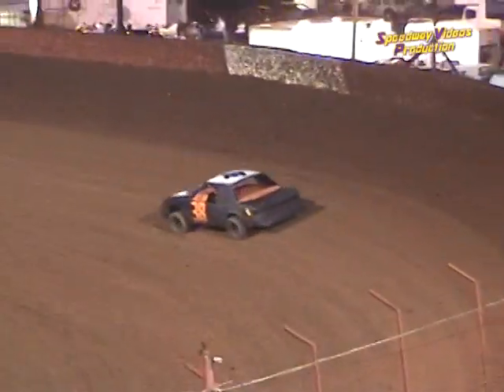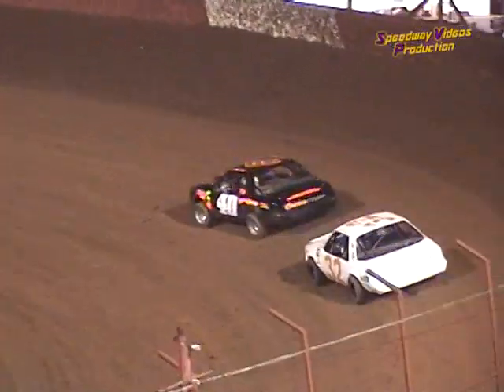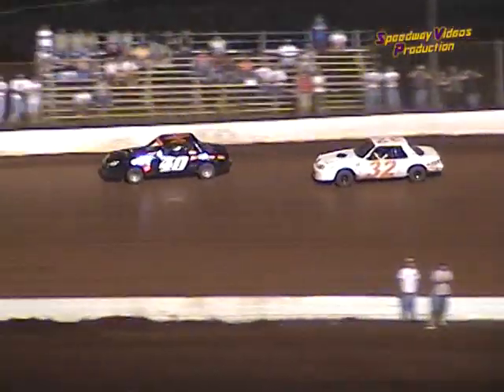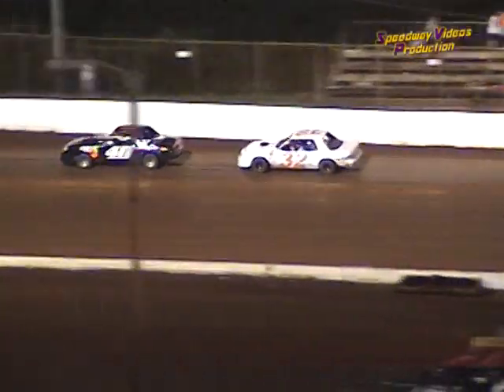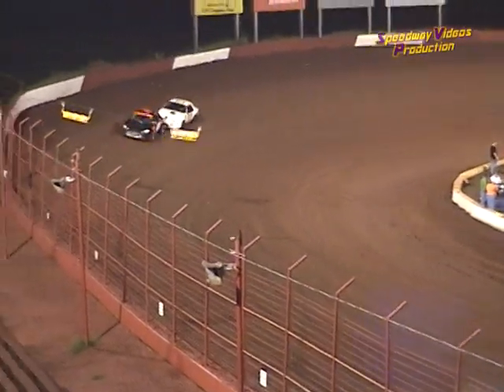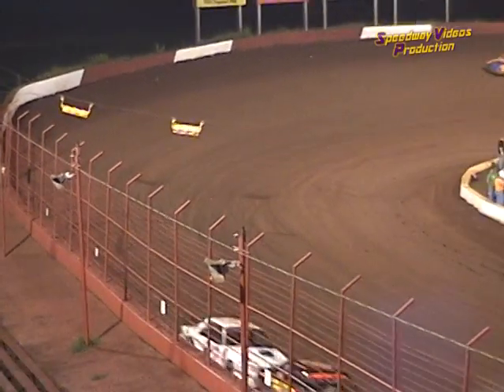Donnie Minson gets around the eight of Derrick Cutchins there, taking the fourth spot in tonight's feature. As John Scarborough in the 38 holds a healthy lead down the front straightaway on lap number eight.